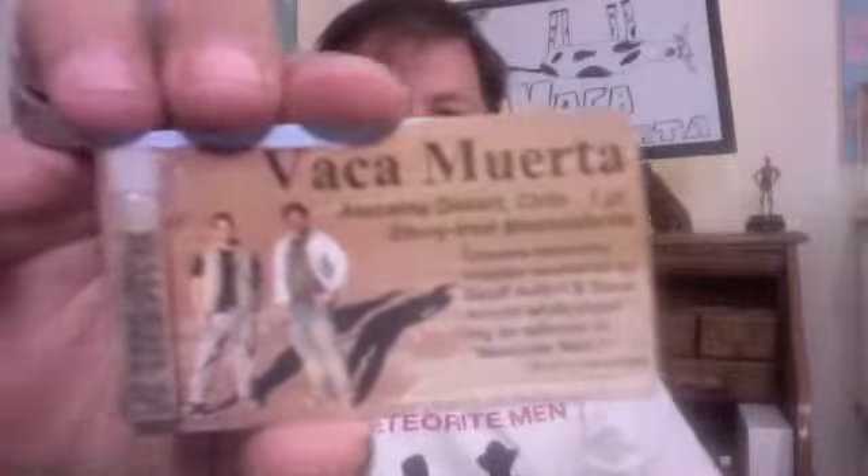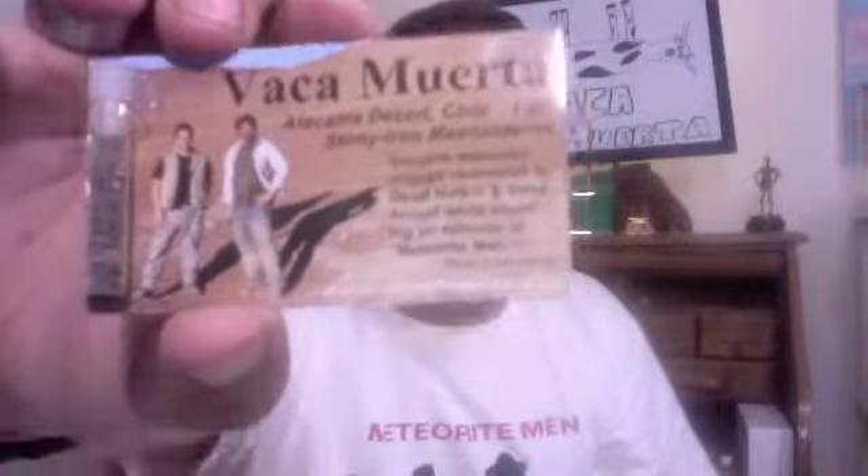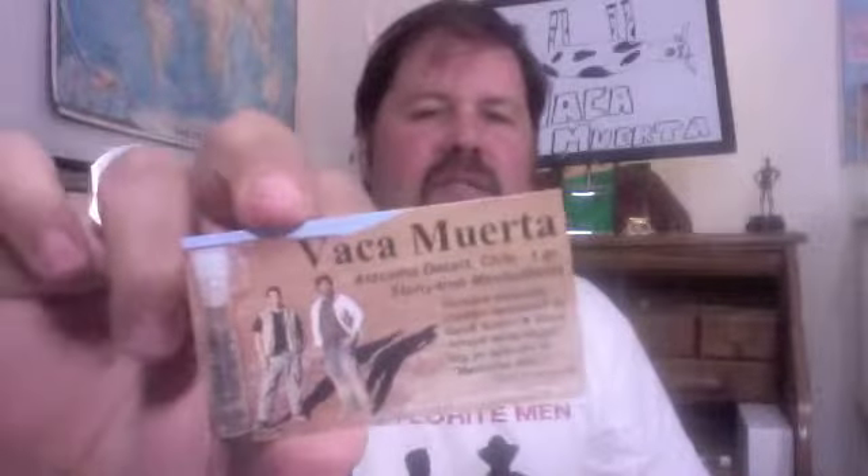Steve Arnold from Science Channel's Meteorite Man television series, and today I am offering a vial of Vaca Morte crumbs. We've got a little vial attached to a card photo of Jeff and myself standing in one of the impact pits there at Vaca Morte.